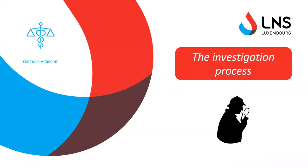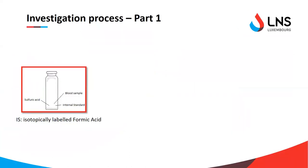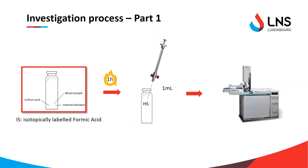Now let's see how we did it. The method is very simple: in an airtight vial, we use a small blood sample where we release all of the carbon monoxide present through a chemical reaction that takes place inside the vial. We then sample one milliliter of the gas generated and inject it into the gas chromatograph mass spectrometer. The analysis runs for about four minutes and the preparation takes around one hour. This method was then validated according to scientific guidelines.